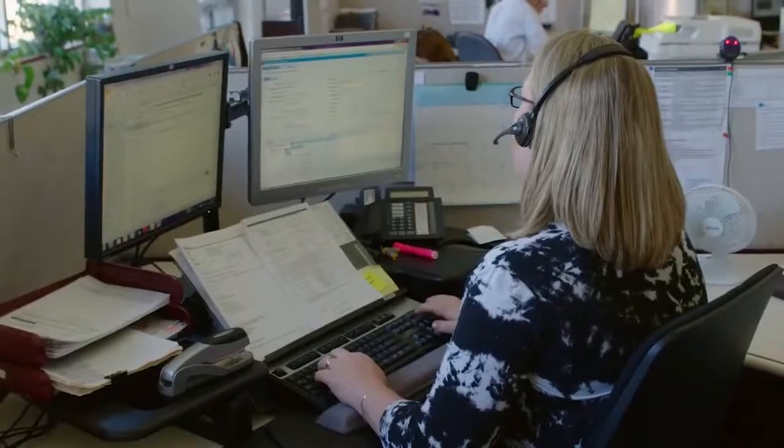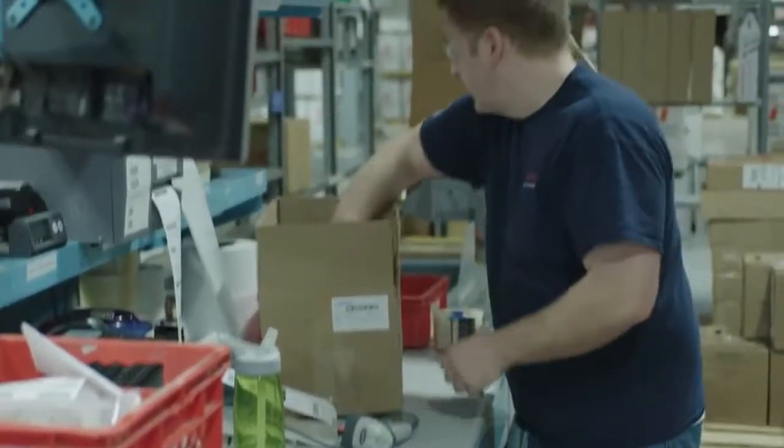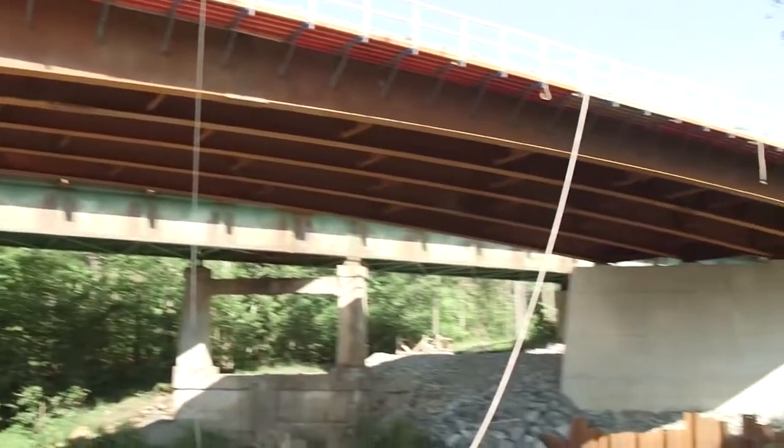Hypertherm customer service is exceptional. They keep every product that we need on the shelf and we'll have it the next day. We get a great quality cut and we get good speed, so we can build more bridges faster.